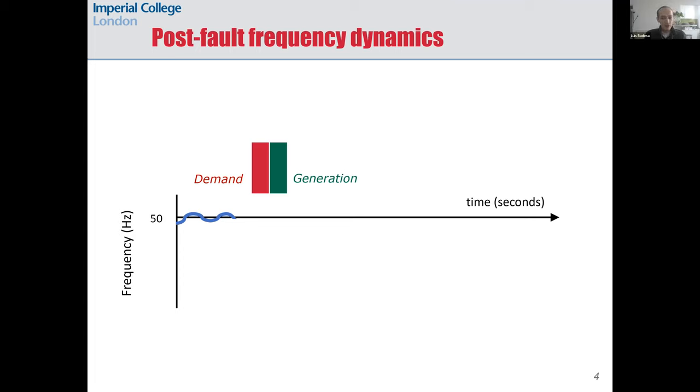Finally, the original power balance is restored and frequency goes back to the nominal 50 Hz. This happens constantly in a power system because there are power imbalances all the time — for example, if you turn on your light at home there's a tiny power imbalance that causes frequency to fluctuate, as you see in those small oscillations around 50 Hz in the graph.